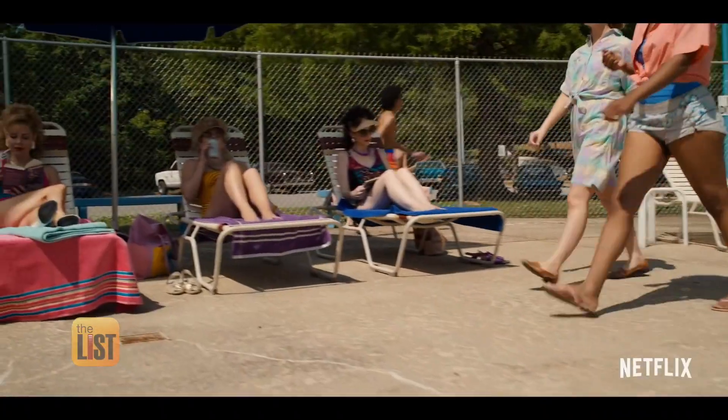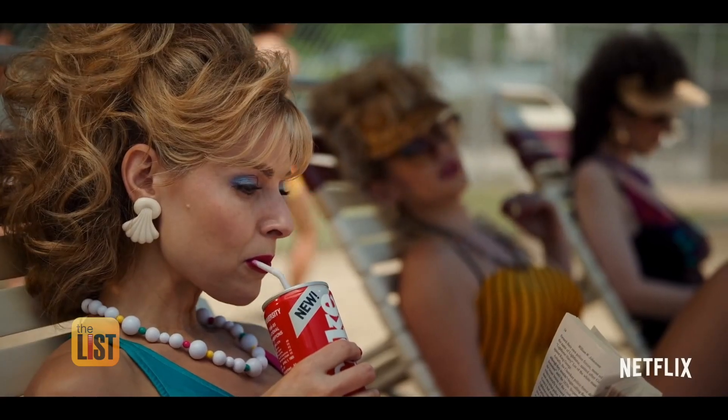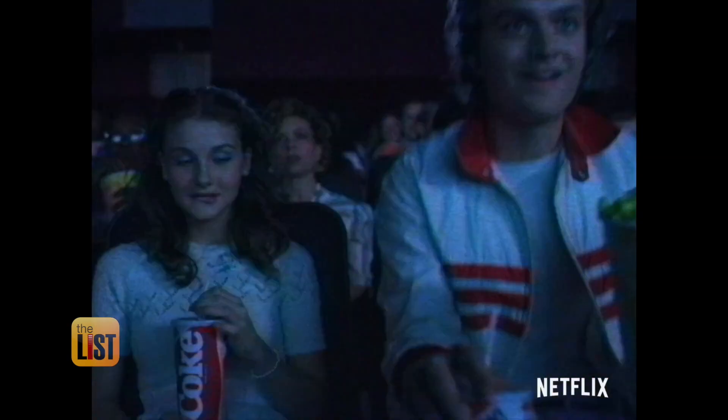Netflix's Stranger Things Season 3 is pulling out all the 80s nostalgia, and some of the biggest companies from that era have throwback takes on some strange products that you can buy to celebrate the return of the show.